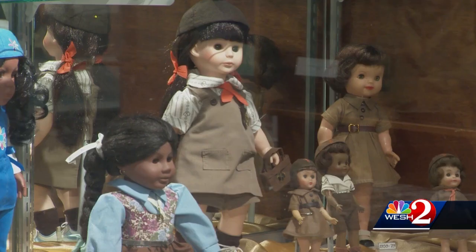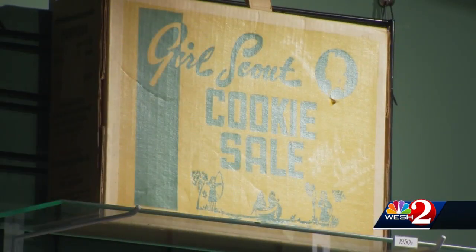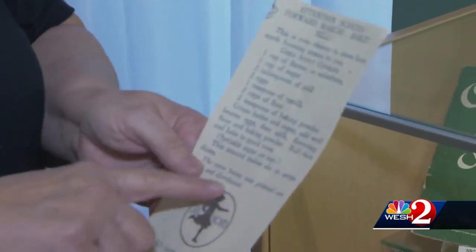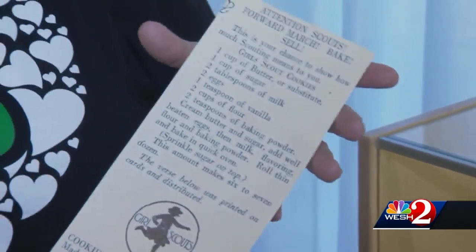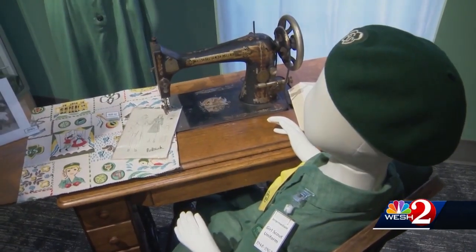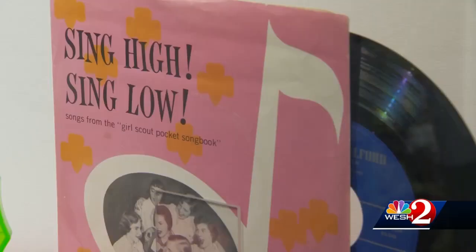There are vintage dolls and vintage Girl Scout cookie boxes. In the early days, the cookies were baked by the girls themselves. This is the original recipe of the Girl Scout shortbread cookie — take a picture. In the beginning, they also made their own uniforms.